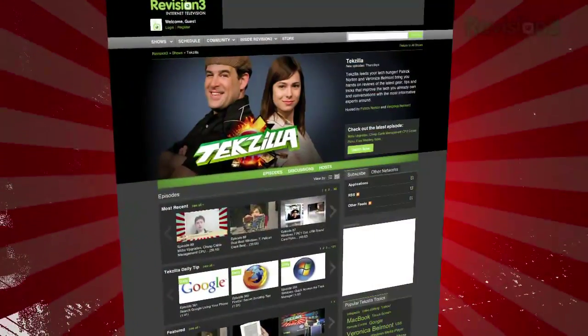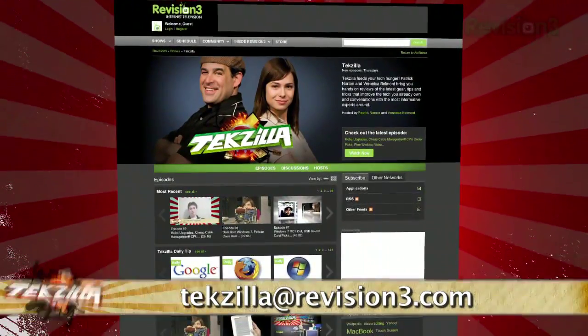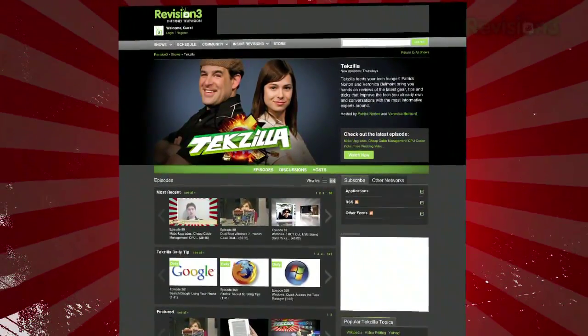Now if you have a tip or trick that you want to share, then email us at tekzilla@revision3.com. And don't forget Tekzilla.com — it's the place to find more tips, tricks, product reviews and how-to's.